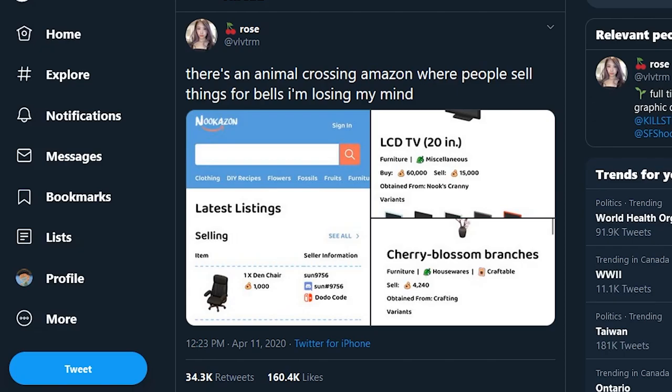Hey there, El Scorchi here. The other day I was on Twitter minding my own business and I ran into this tweet where apparently someone created an Amazon for Animal Crossing and they called it Nukazon. On this website you can buy and sell stuff in Animal Crossing with bells and have them delivered to your house, like Nukazon Prime I guess. I thought it would be pretty interesting to go take a look, see what's for sale and maybe try to buy something and see what happens. Let's do it.